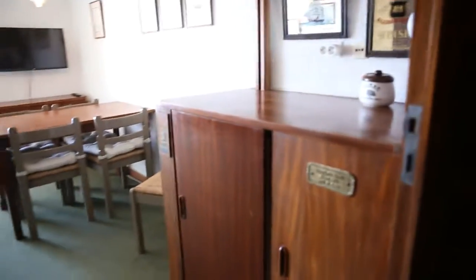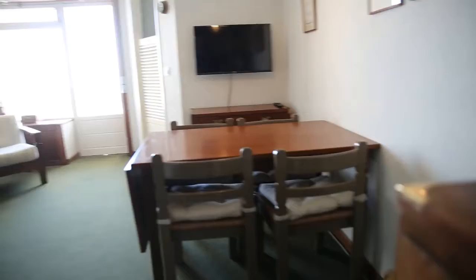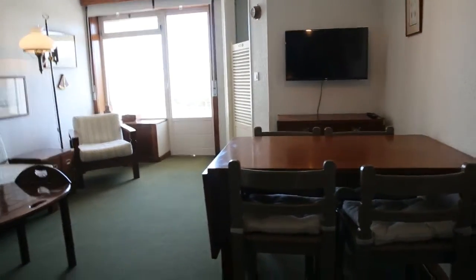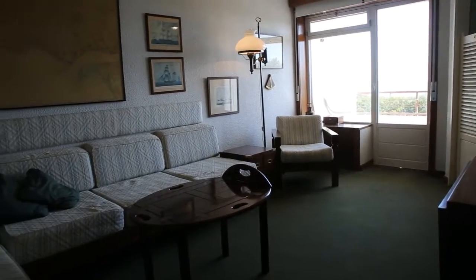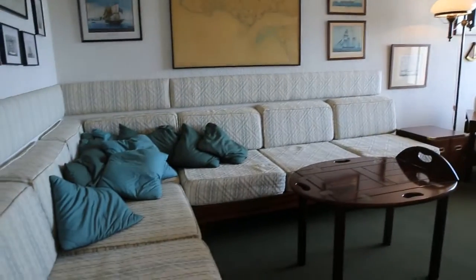Now we're getting back to the corridor. Turning left, we get to the living room. Right here in the entrance there is a bar with a small fridge. The living room has a table with four chairs, a TV behind it. This white door here leads to the kitchen. In the end there is the balcony, and here is this big sofa.